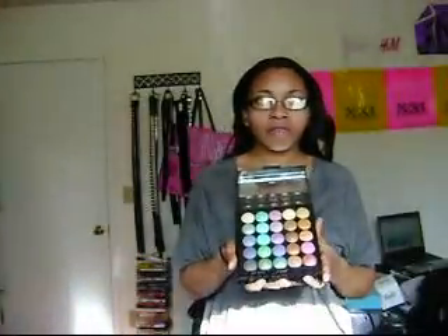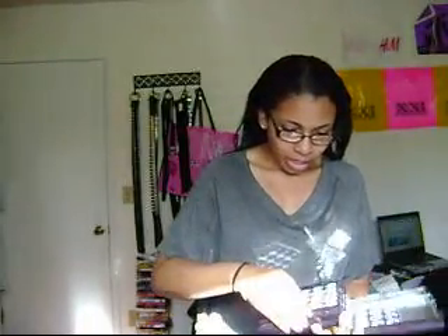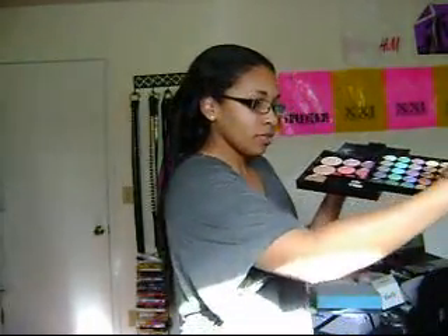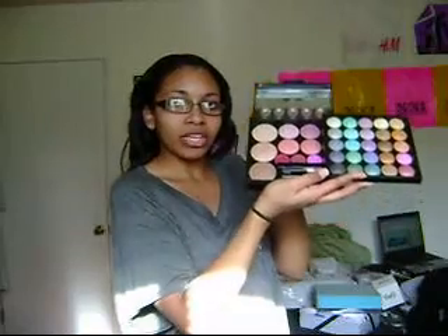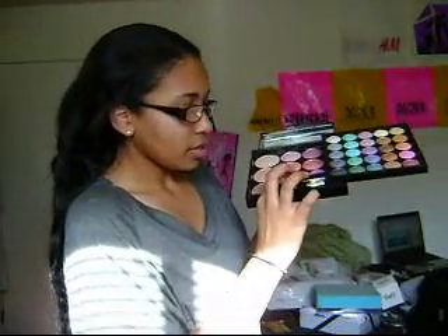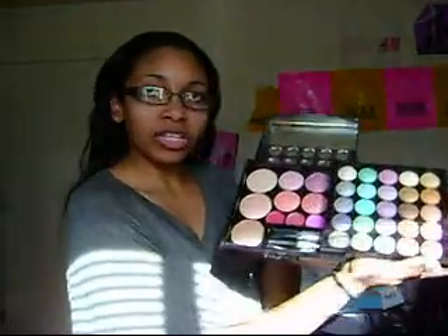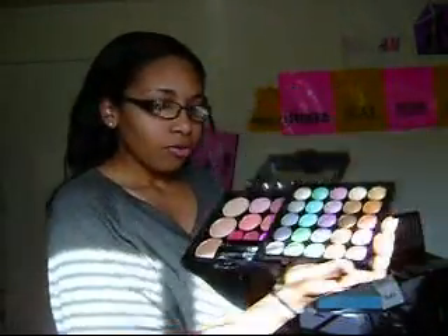I hope you can see that. It's pretty vibrant colors and they are pretty pigmented. And then if you slide it, you have like some blushes and stuff, and some little brushes and eye pencil. They're all very pretty colors.